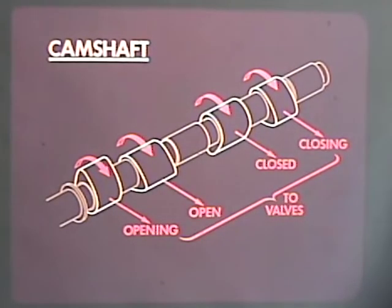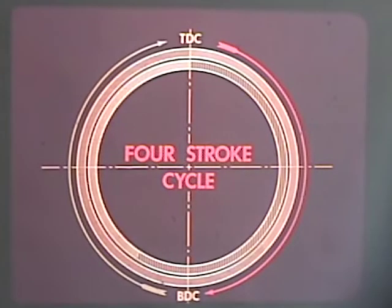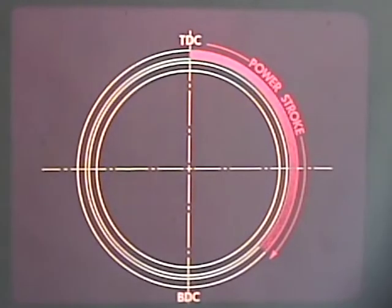Therefore, by the position of the cam lobes or high points on the camshaft, each valve is made to open and close at precisely the most desirable point in the four-stroke sequence. This could be called mechanical programming. Because of the mechanical linkage, the valve must open when the cam tells it to. Up to now, we have assumed that the intake and exhaust valves open at top dead center and bottom dead center, but this is not the case. These two circles represent two complete revolutions of the crankshaft, or one four-stroke cycle.